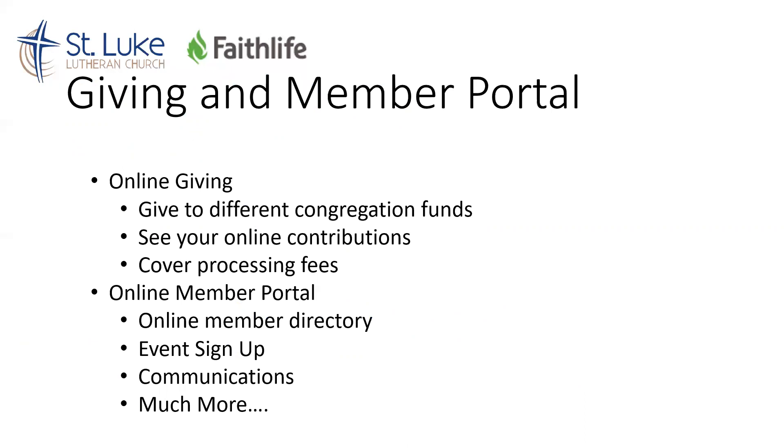Our online giving is a way we can give to the church like we do now electronically. We're just switching platforms for various reasons, and it gives us a couple of different opportunities. We can now give to different congregational funds as we build those out. You'll be able to see your online contributions whenever you log in, and also you can have the option to cover processing fees. Right now we can't do that, so the church has to take those costs. You can elect if you would like to take those on or not.